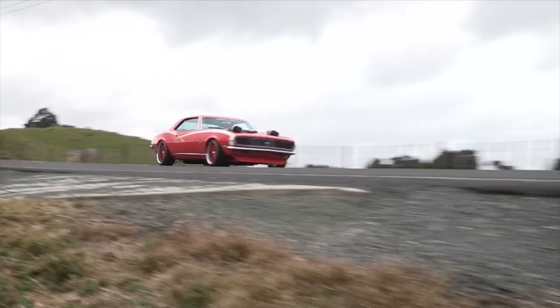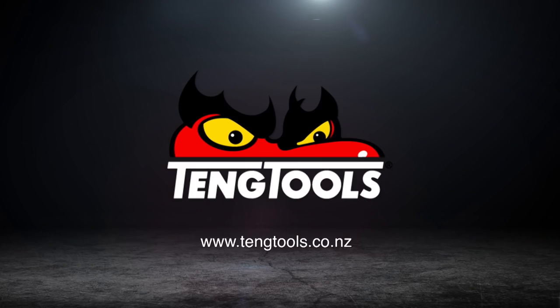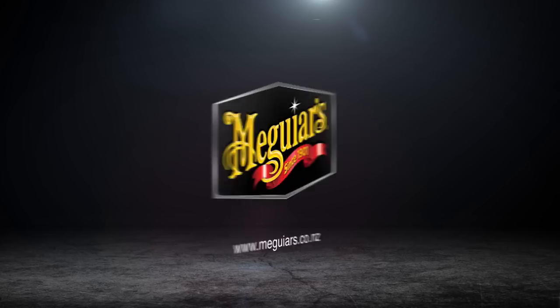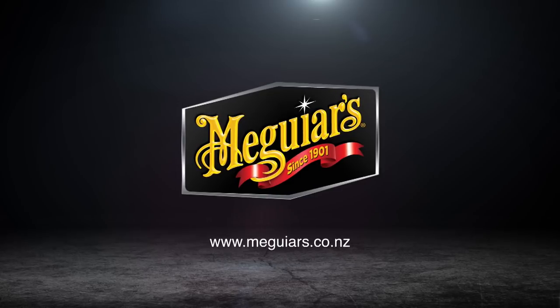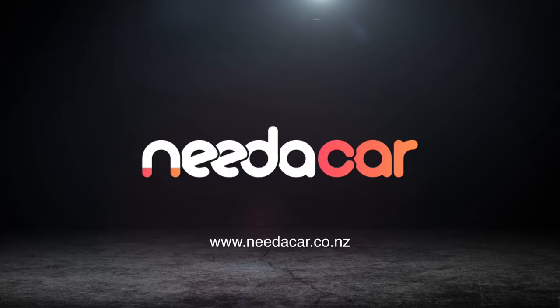Teng Tools Muscle Garage was proudly brought to you by Teng Tools — Get organised. Mount Shop — Under car specialists. Meguiar's — People who love cars, love Meguiar's. And Need A Car — the easy way to research and buy cars online.